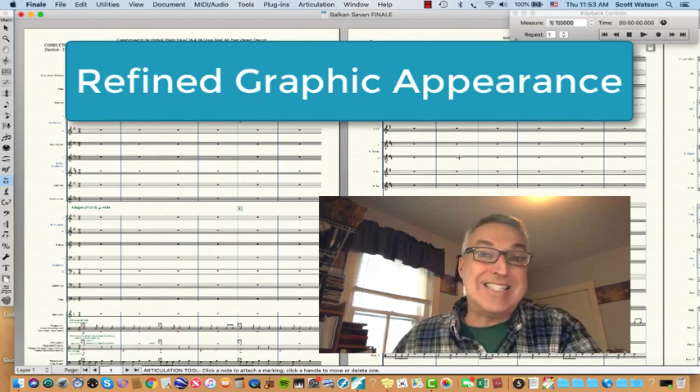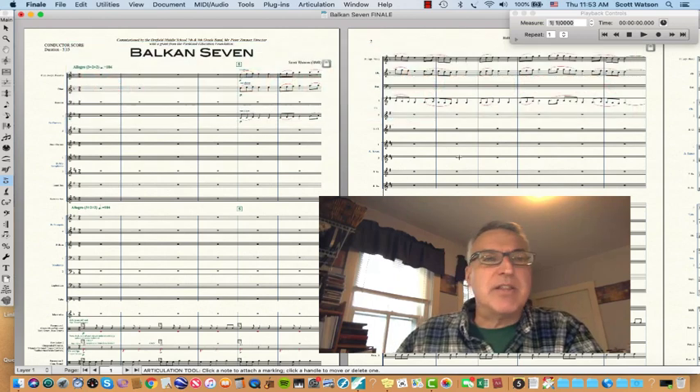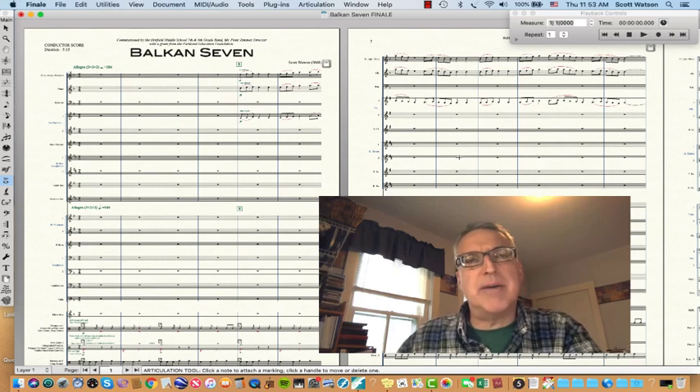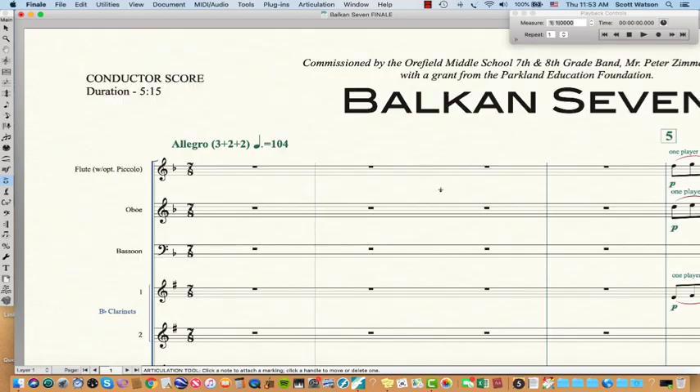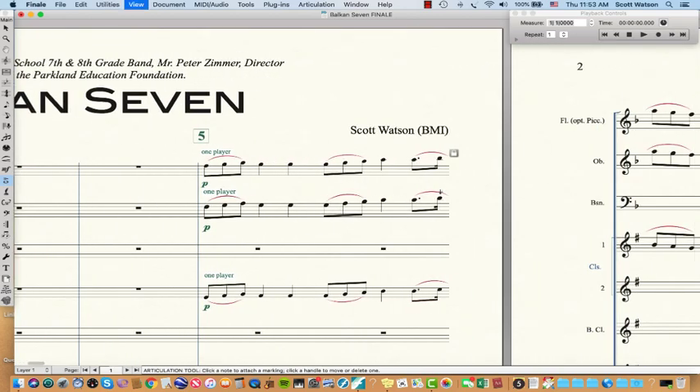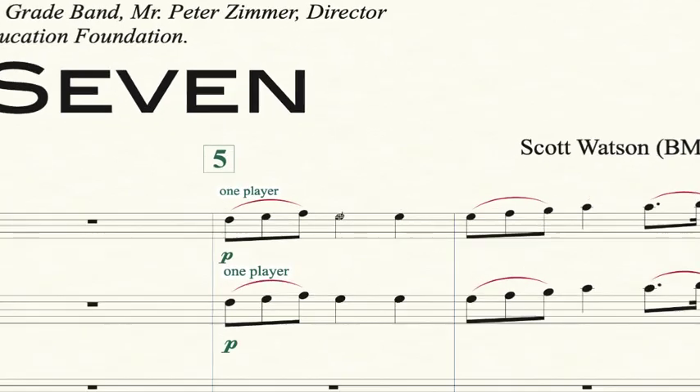It's just enjoyable to work with aesthetically — the interface. The first significant area of improvement is called auto-stacking of articulations. In a previous version of Finale, if I would have put an accent and then put a legato on top of it, sometimes those would collide and you'd have to manually drag those articulations apart. Now they automatically format so that they proportionally look correct. That's the first area I like.